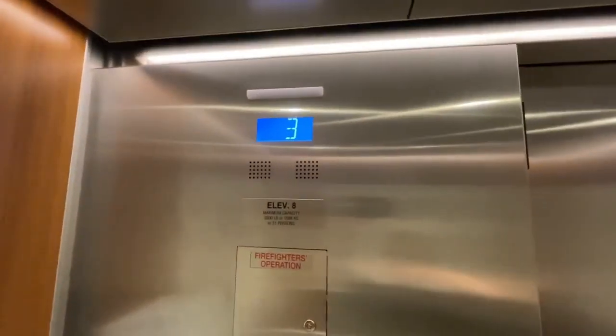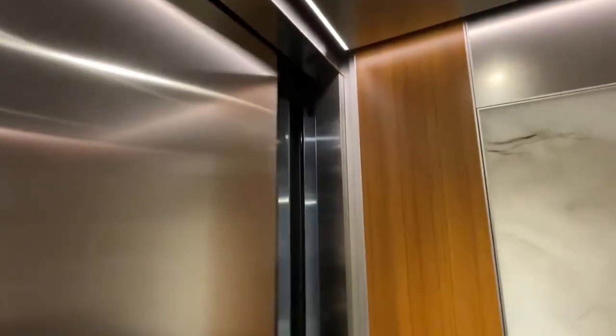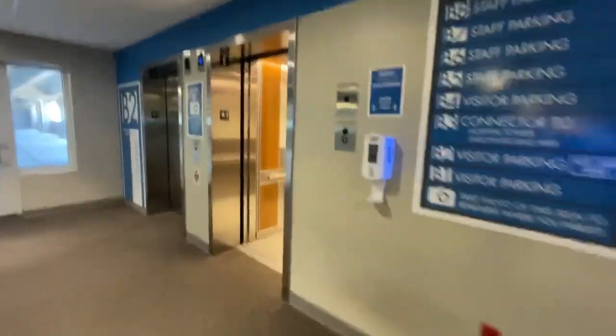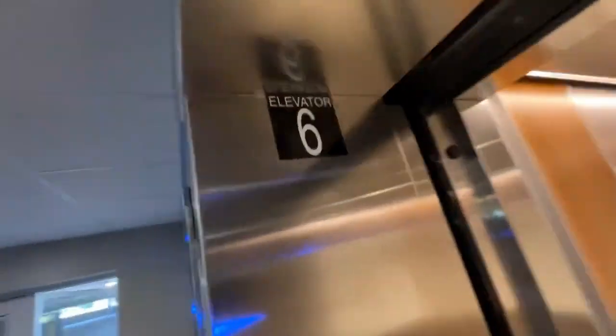There are six lights on a stainless steel ceiling. Let's grab a different one — heading to the stairs again. This one right here is elevator six.